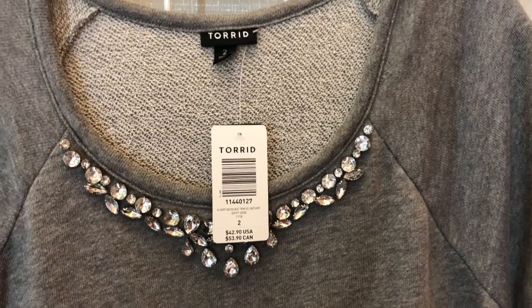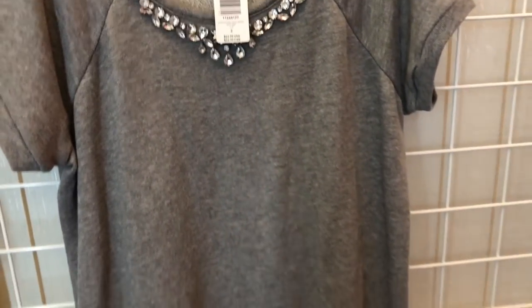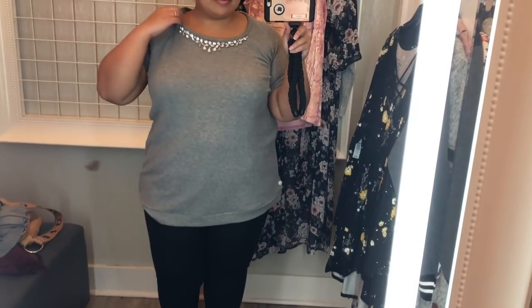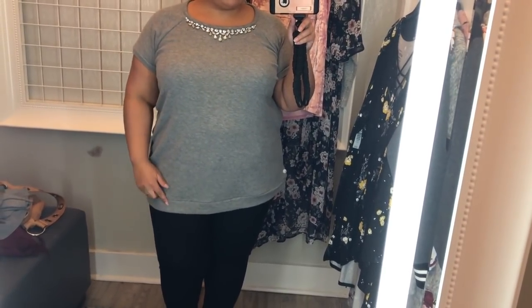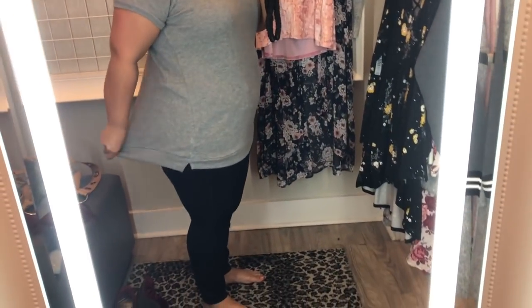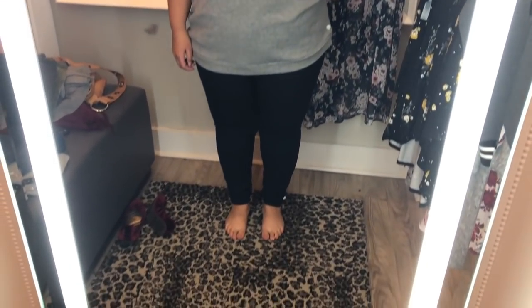Next up is this beaded sweatshirt in a size 2 — it has short sleeves and a band at the bottom. I actually wasn't really a fan of this. I don't think it's very flattering on my body to have a band at the bottom, and while I don't care if everything is flattering, it's just not comfortable — it stretches across the hips. It fits and it doesn't roll up, but it would be more comfortable without the band. Overall it's a cute shirt and I do like the statement neckline, but it's probably not something I would buy.